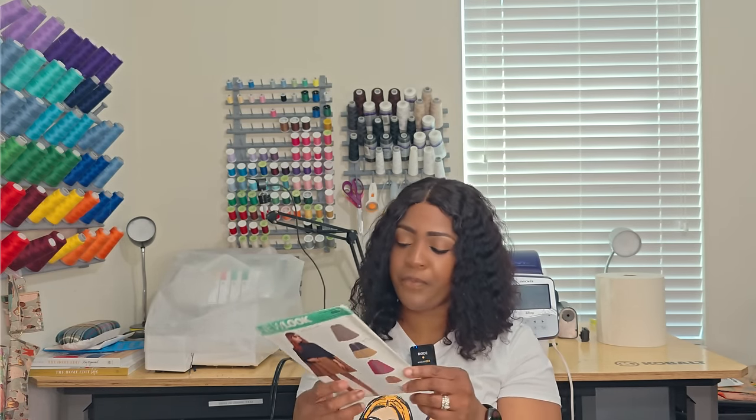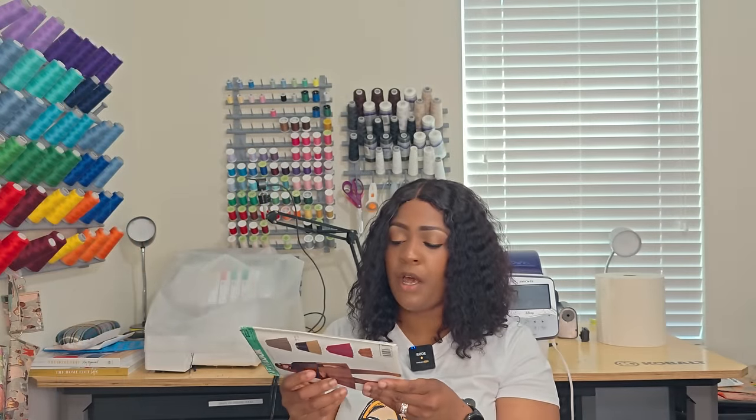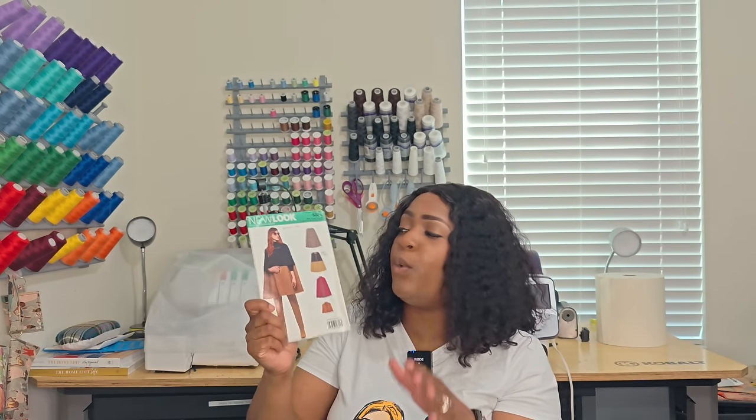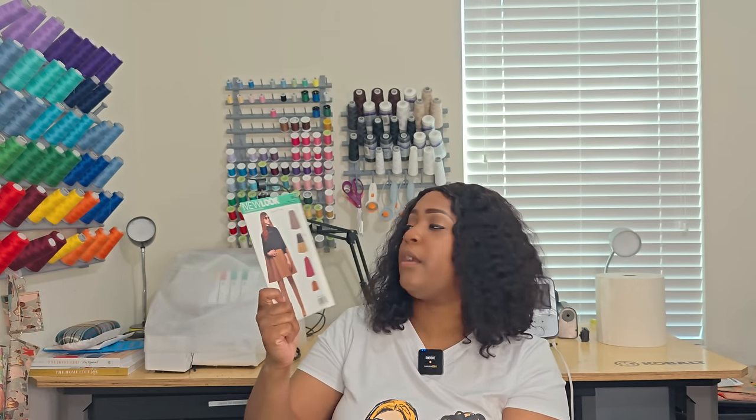Next pattern is 6324 — easy to sew, but it does require some notions. For View A you'll need two decorative closures, View C needs ribbon, and View D needs a hook and eye. What I like about this one is the color blocking on View B. It's about six pattern pieces. My daughter actually wrote it on a pattern envelope while she was filing these. The view I want is View B. Write it down: 6324.